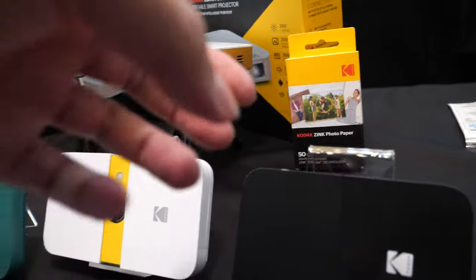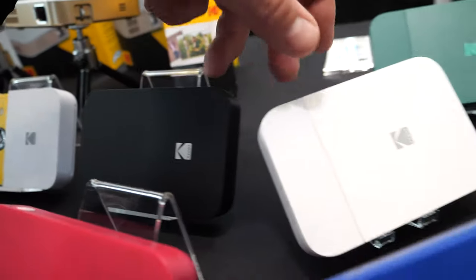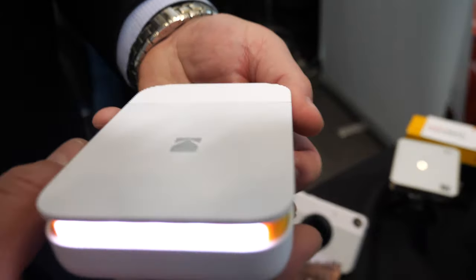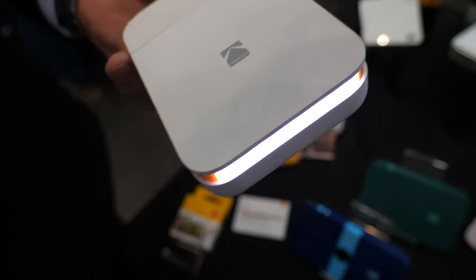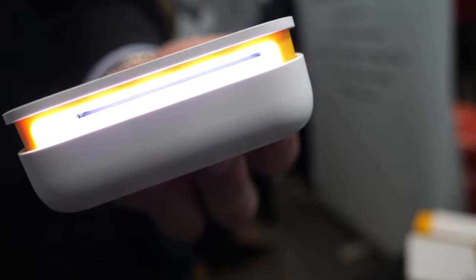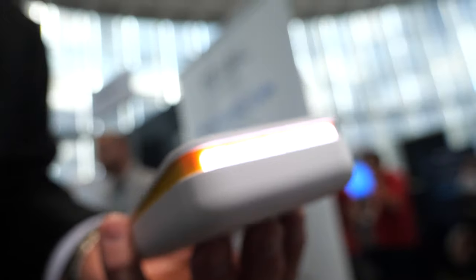The next one is actually a printer — a standalone printer only. This works with the Kodak Smile app, Android and iOS. It gives you the capability of taking anything from your camera roll or your social media, bringing it into the app, editing it, and then printing it directly. This is also a 2x3 print with sticky back paper. And how much is that? This is also $99.